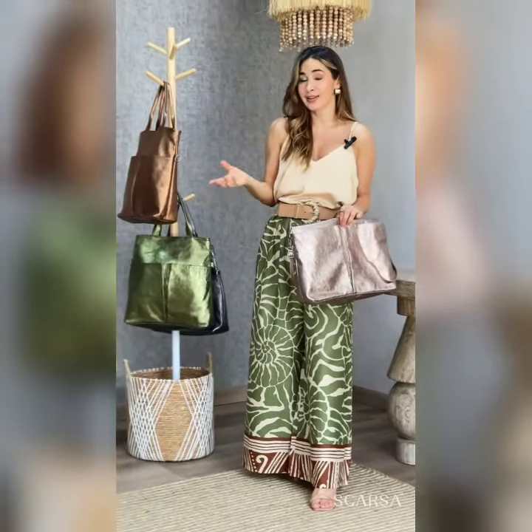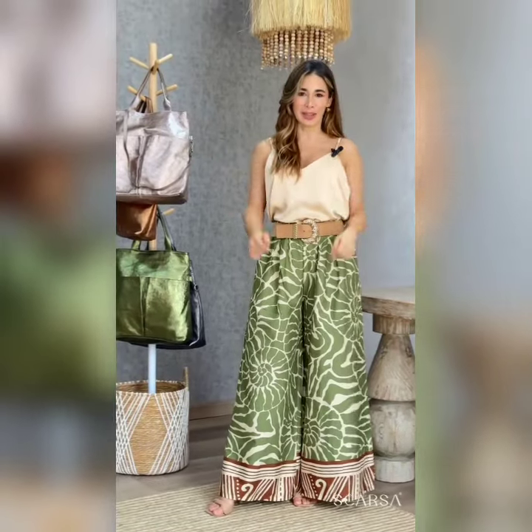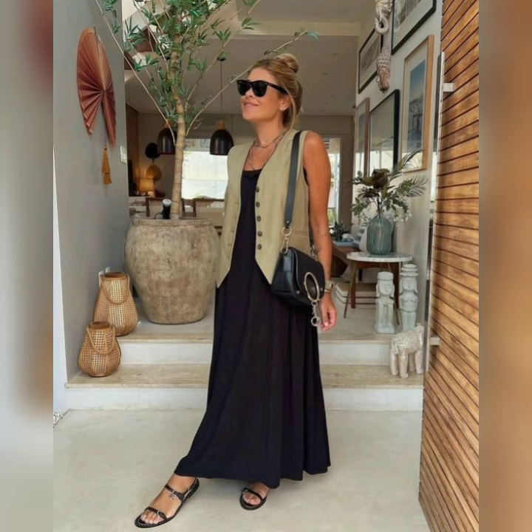Beautiful design ideas and styles. So friends, before you continue watching this video — if you are new to this channel or haven't subscribed yet, please do subscribe to our channel and also hit the bell icon to get the latest notifications of our videos.